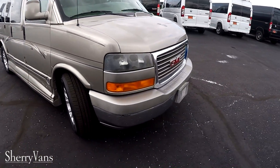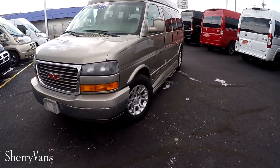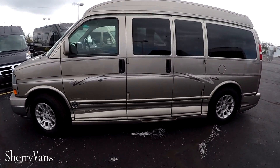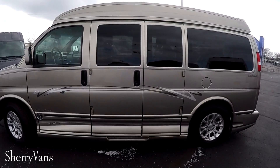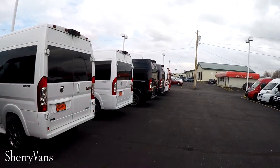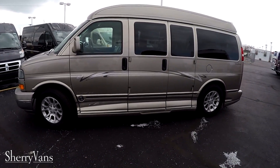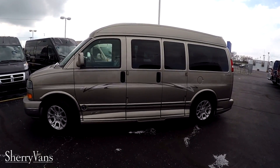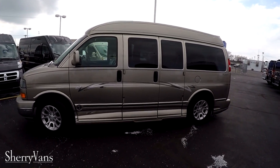If there are any questions on this van or anything I might not have covered, or you want to know the process here at Sherry Vans and how it all works — we do deliver all over the United States. If there's anything I didn't cover, please don't hesitate to call. Maybe you have a question on another van you've seen on our lot. As you can see, we have a lot of inventory and a lot of conversion vans. Please subscribe to our YouTube channel and like us on Facebook — that'll give you a better chance of getting the next great deal. Thanks for watching, bye bye.